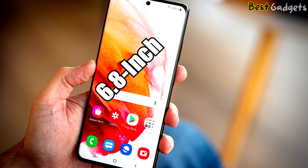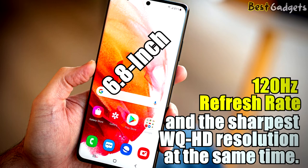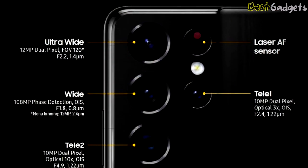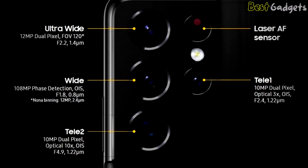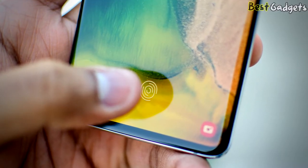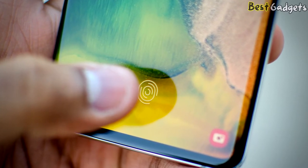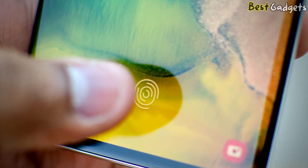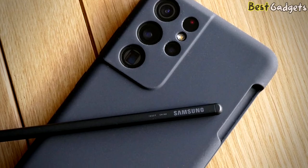The Galaxy S21 Ultra comes in a sleeker design with faster performance from Qualcomm's Snapdragon 888 chip. The dynamic 6.8-inch display delivers a smooth 120Hz refresh rate and the sharpest WQHD resolution simultaneously, and it's amazingly bright and colorful. It has five cameras led by a 108MP sensor, two telephoto cameras, 100x zoom, 40MP selfies, and 8K video. The larger fingerprint sensor has 1.7 times greater surface area than last year's phone, making the S21 Ultra easier to unlock. S Pen support is available, though the stylus and case must be purchased separately.